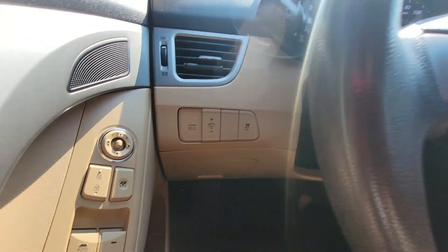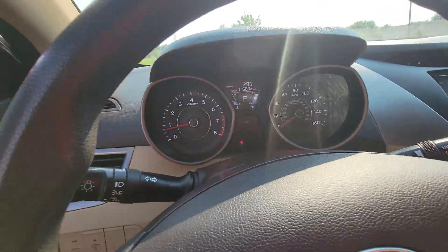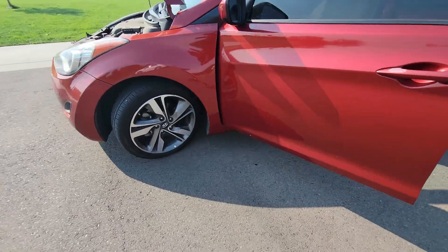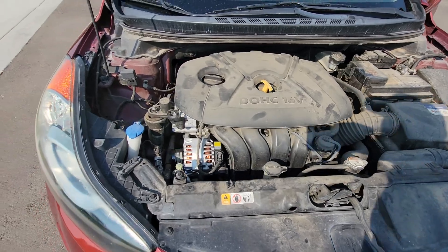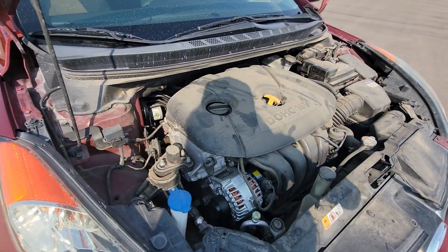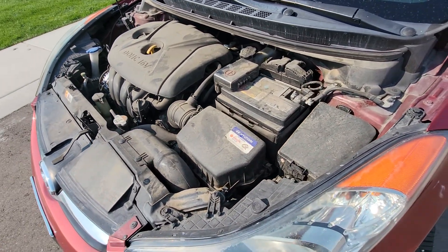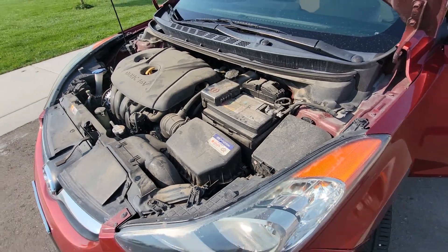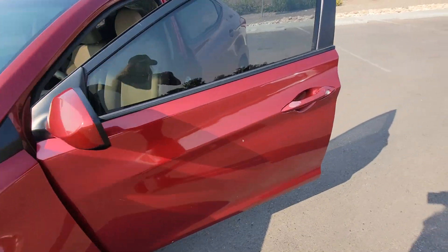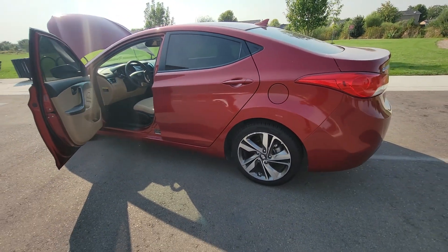EcoBoost looks like it's on right there. We'll take a look at the engine and hear everything. One thing I noticed about this car is that it's really quiet. Belts sound good, obviously no smoke, no weird sounds. Really, really great commuter car. We've sold a couple of these — really good on gas.